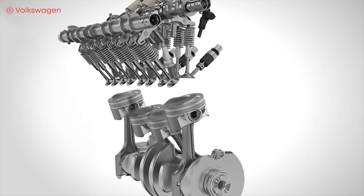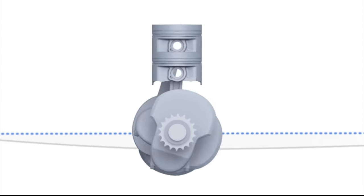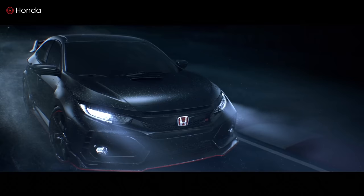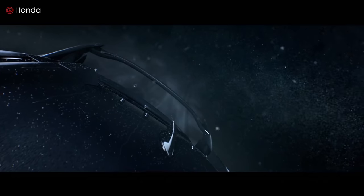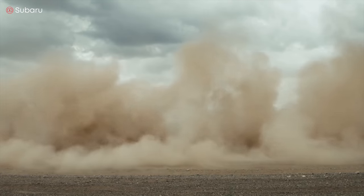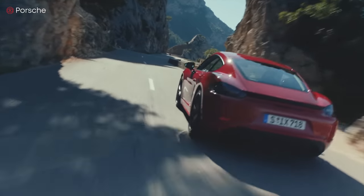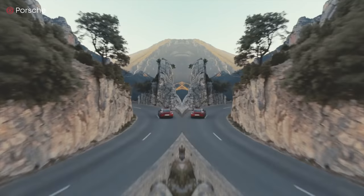Both the inline 4 and boxer 4 have the same number of pistons, but pretty much everything else is different. If you want easier and cheaper cost and maintenance, you'll probably appreciate the inline 4 more. If sound and a smooth ride are your priority, then you'll probably prefer the boxer. What do you think — inline 4 or boxer 4? Which do you prefer? Please comment below and share your opinion.